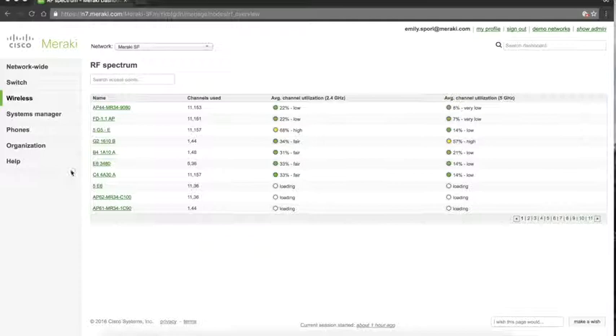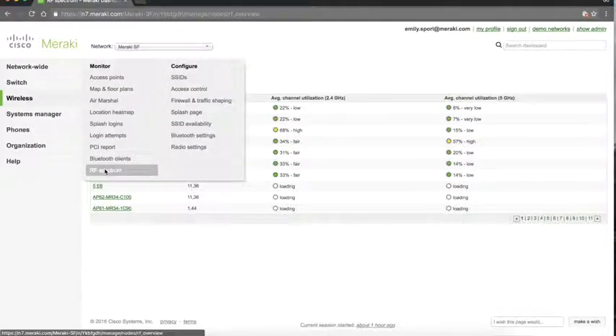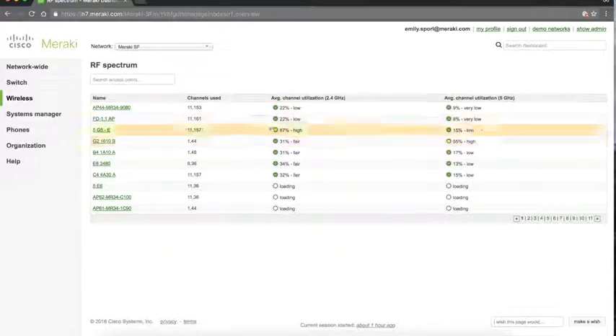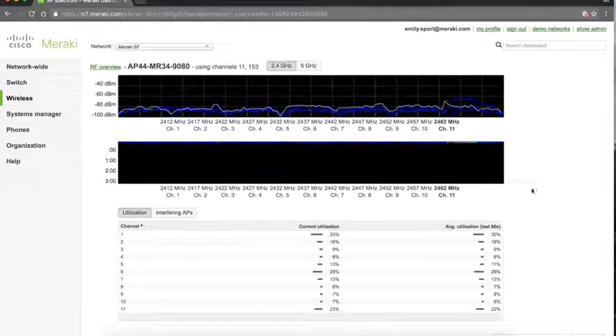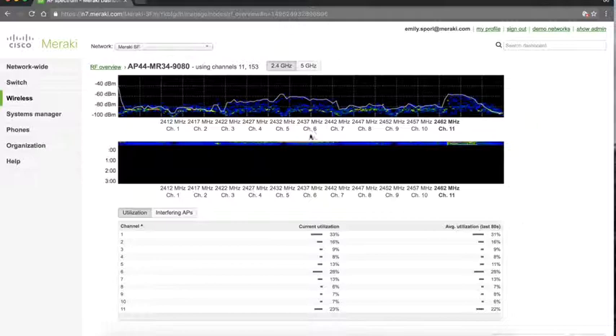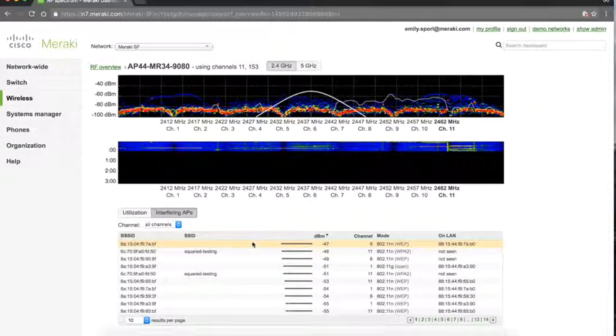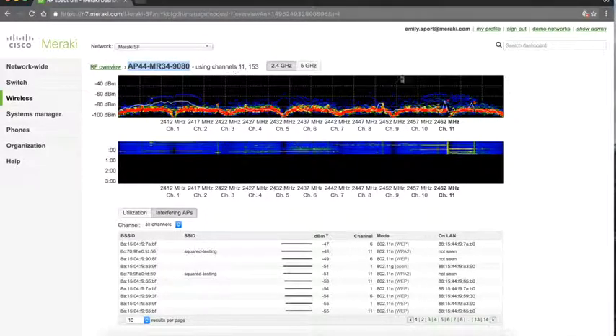It's also useful to show customers the RF spectrum data collected by every single MR access point. Raw spectrum data is always being collected, and you can see in the spectrum tool any interference in the environment — such as from microwave ovens — and get a granular view of average channel utilization across radios and access points. Clicking into any individual access point gives real-time information and lets you switch between channels, visualizing interference and getting a list of interfering access points impacting that particular AP.